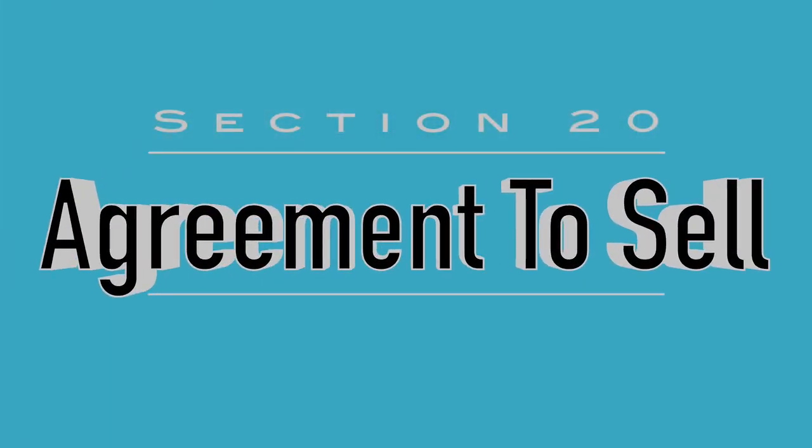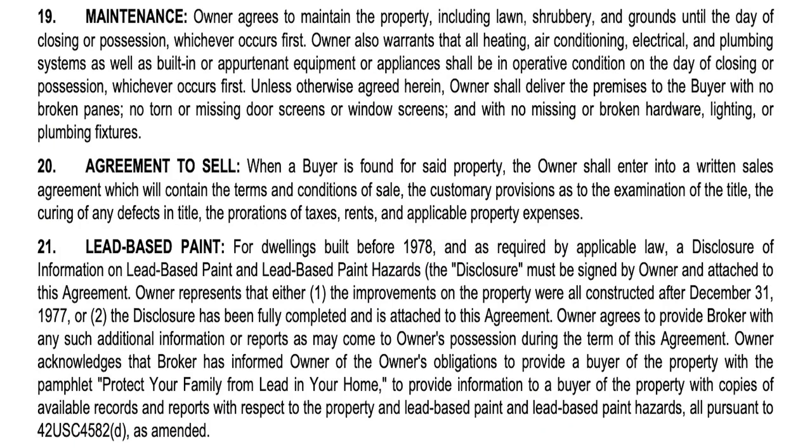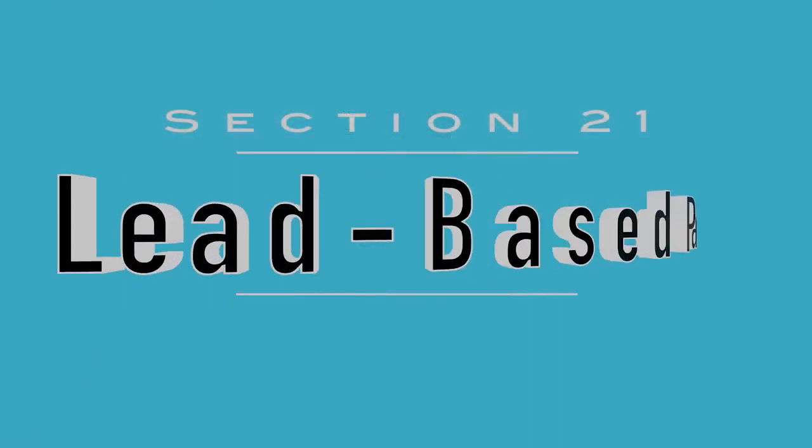Section twenty is the agreement to sell. When a buyer is found for the property, the owner shall enter a written sales agreement which will contain the terms and conditions of sale, the customary provisions as to the examination of title, the curing of any defects in title, the proration of taxes, rents, and applicable property expenses. Basically, this line says: we're going to list your property and then get you into a contract for sale with a buyer that explains all the terms of how the property passes to the next buyer.